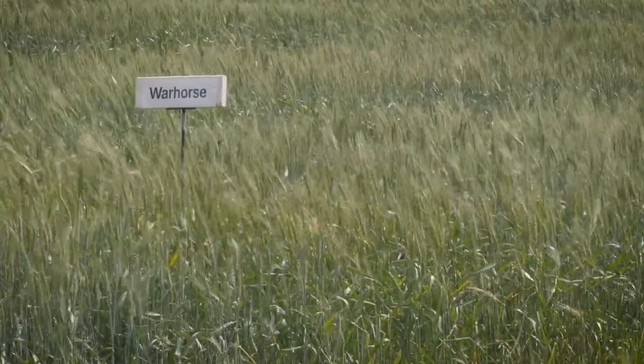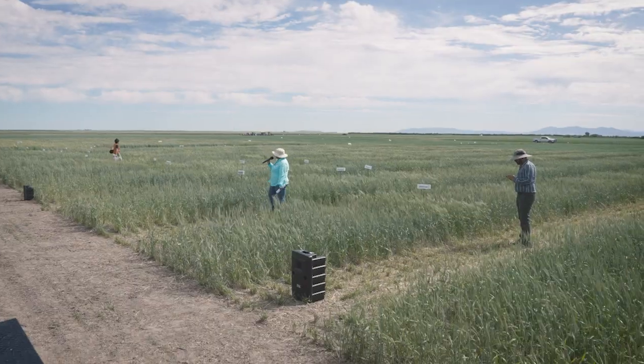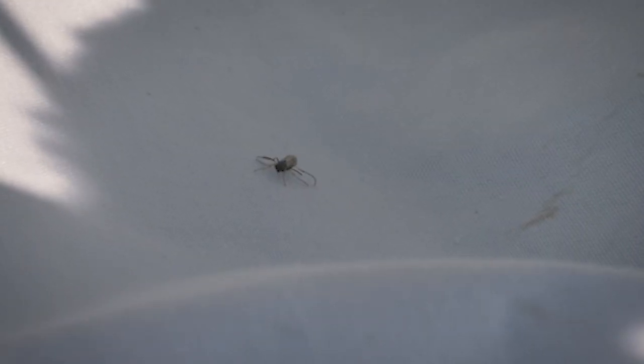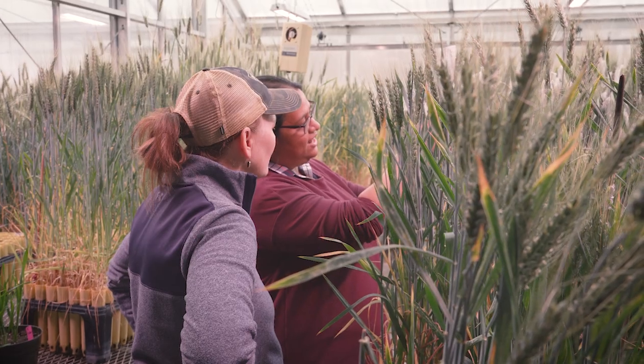MSU is considered one of the pioneers of bringing forward solid stem varieties in the U.S. It's Montana State's germplasm that is being used in other breeding programs to bring solid stem into their breeding lines. Programs in Montana, Colorado, Nebraska, and Kansas are slowly understanding that we have to work together. The Montana Wheat and Barley Committee has invested heavily in sharing all of this good knowledge at Montana State University with other universities across the country, so we can all join in the fight for sawfly solutions.